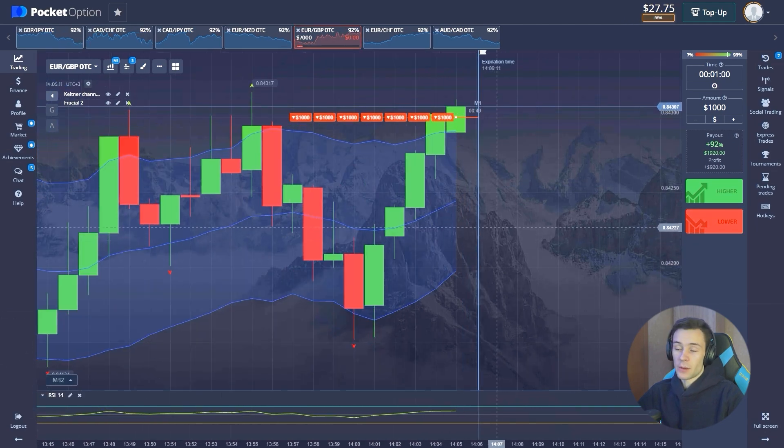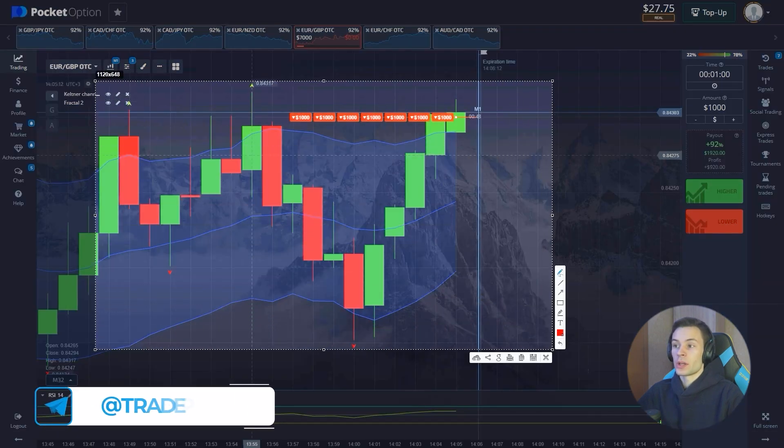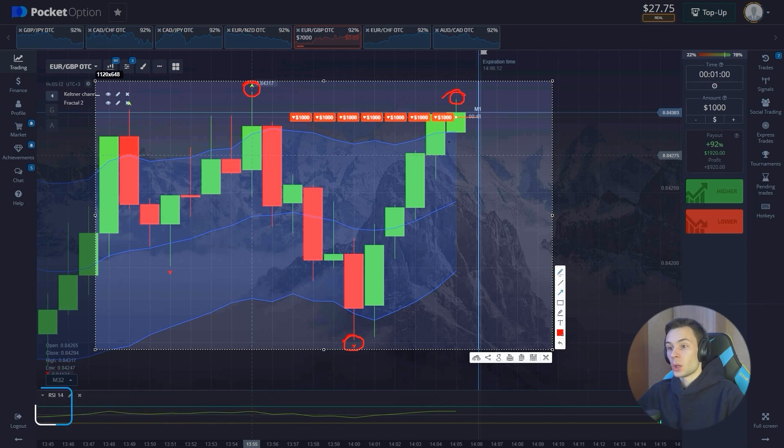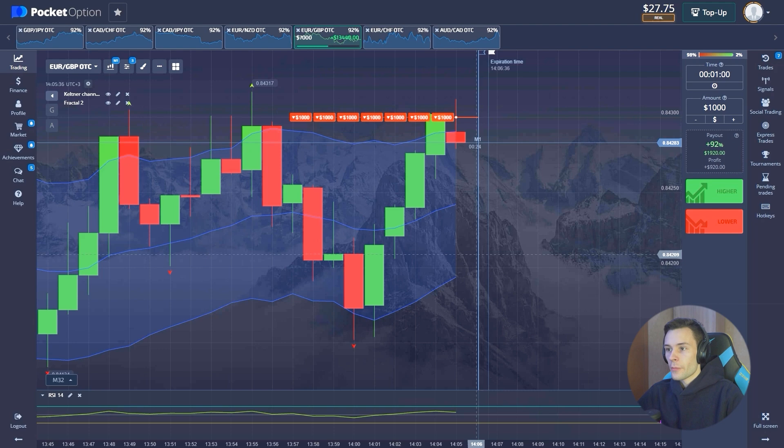We have a sideways trend here and I think we open our short position. The principle is exactly the same: we see the sideways on the chart, the price updated its local high and then its local low, and after this pullback the local low should be updated. The price is very likely to go down and enter the Keltner Channel again. And there we go — just look at this breakdown, perfectly calculated. As you can see, this strategy never fails.